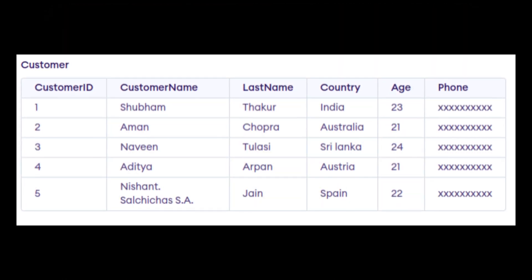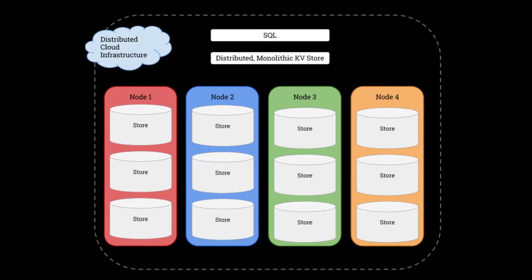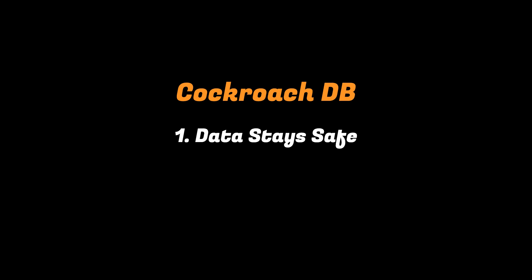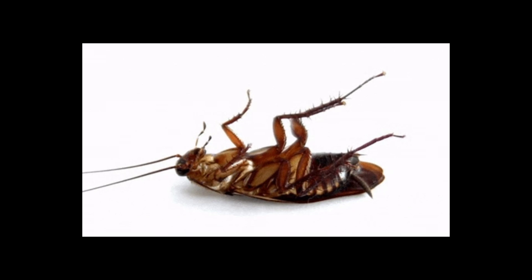It is a distributed SQL database. Think of it like PostgreSQL, but instead of storing all your data in one place, it spreads it across multiple machines around the world. If one server fails, another instantly takes over. Your data stays safe, your app stays online, and you don't have to babysit clusters or manage complex backups. It's like having a database that automatically heals itself, just like a cockroach survives anything.